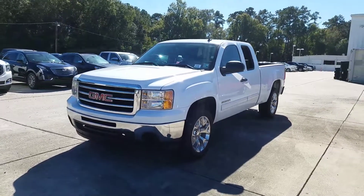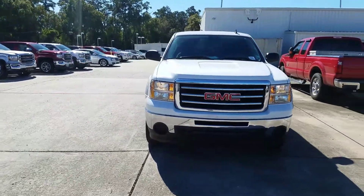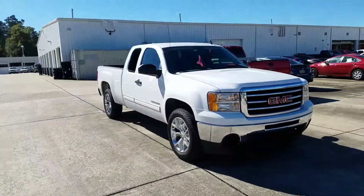James here, Ross Denning GMC. Here is that 2012 Sierra we were talking about. White exterior.